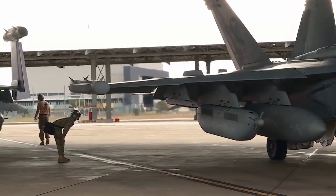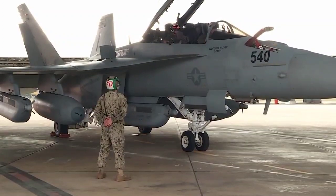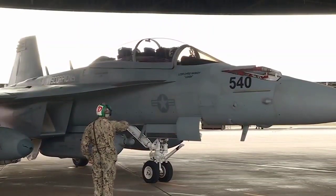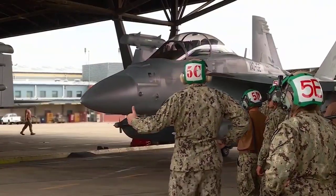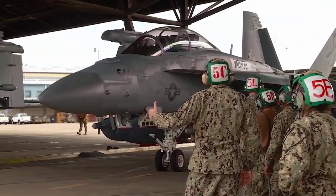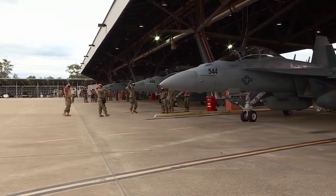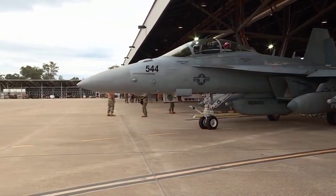Its flight performance is similar to that of the F/A-18E/F. This attribute enables the Growler to perform escort jamming, as well as the traditional standoff jamming mission. Growlers are able to accompany F/A-18s during all phases of an attack mission.